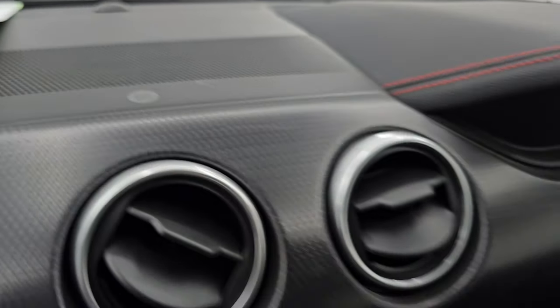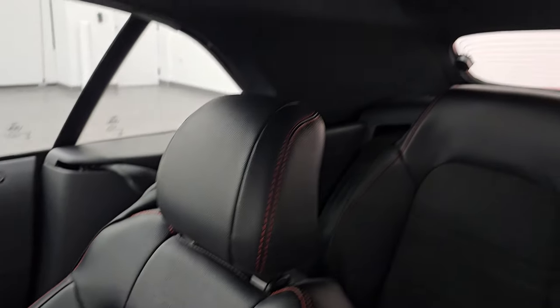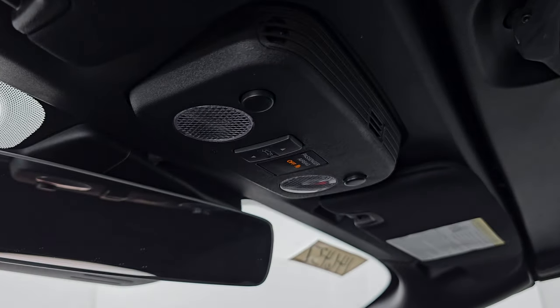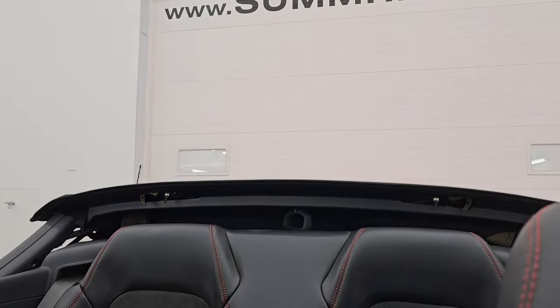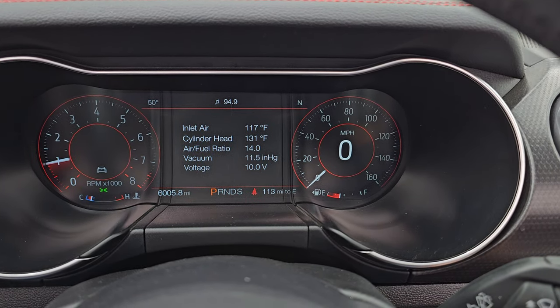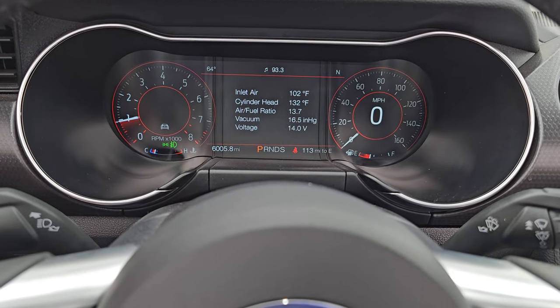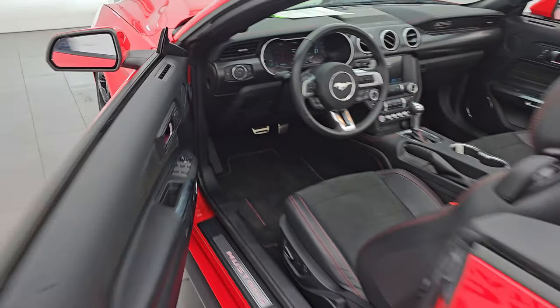It has the B&O premium sound system and the Mustang California Special badge on the dash. The passenger side floor mat and seat are in excellent condition. The car smells very clean inside — I don't think it's ever been smoked in. The inside of the soft top is in great shape. There are power soft top controls, HomeLink buttons for garage door and lighting systems, and an auto-dimming mirror. Let's put the soft top down and start it up. Wow, sounds really good. No check engine lights or anything like that — and that exhaust sounds really good.